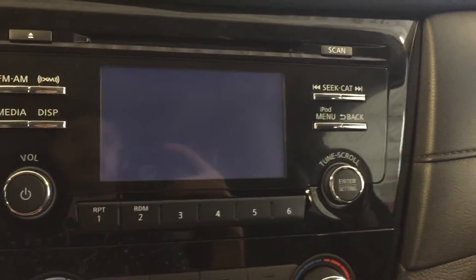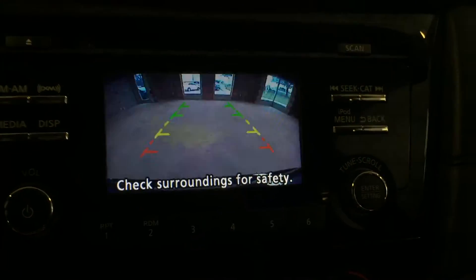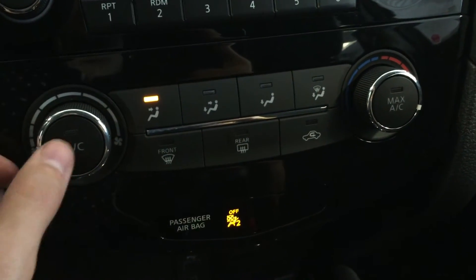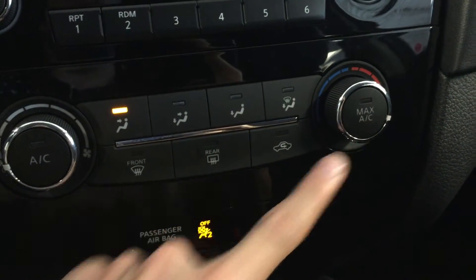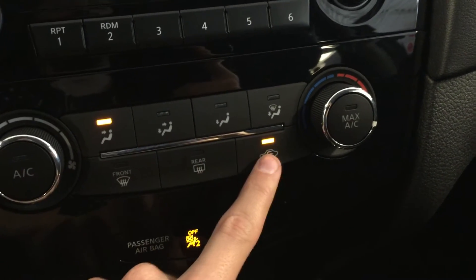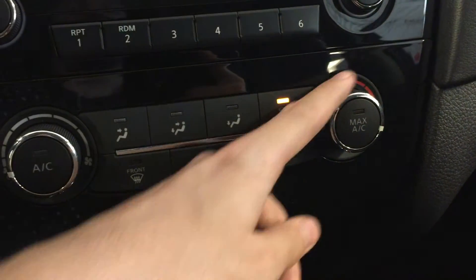We also have a rear-view backup camera. Below that is your ventilation and air conditioning. You can turn on the fan using this wheel here — press in for AC, max AC as well. Front and rear defrost, re-circulation, all your different fan modes, and your temperature control.